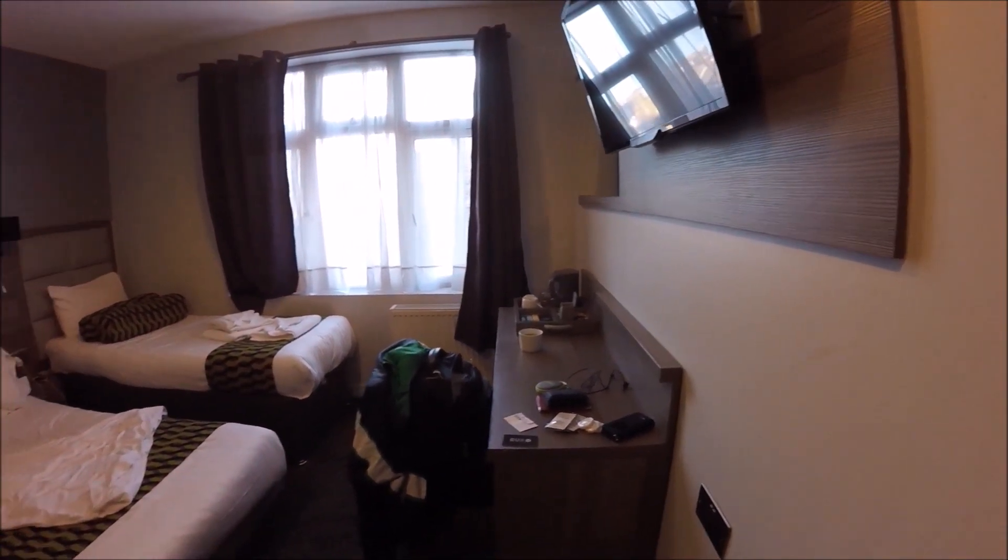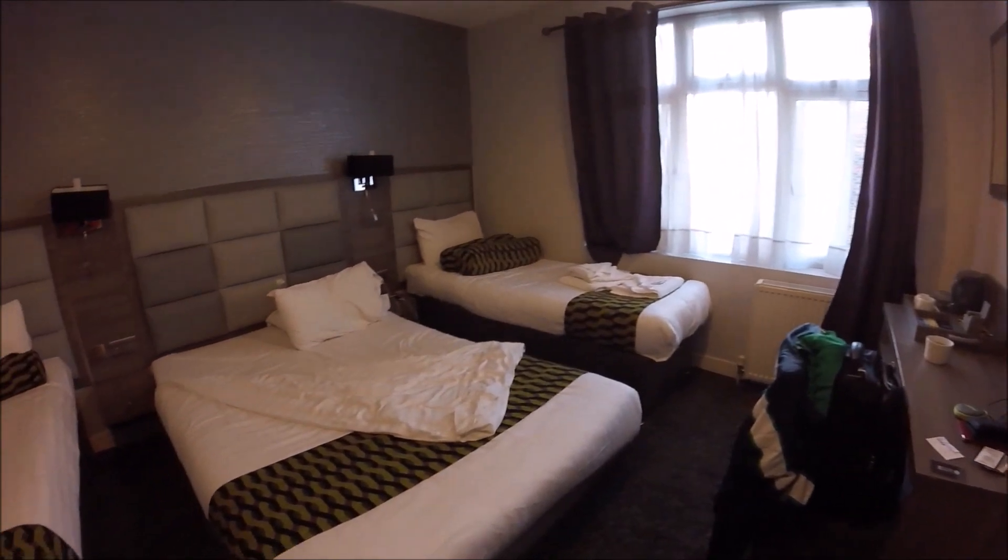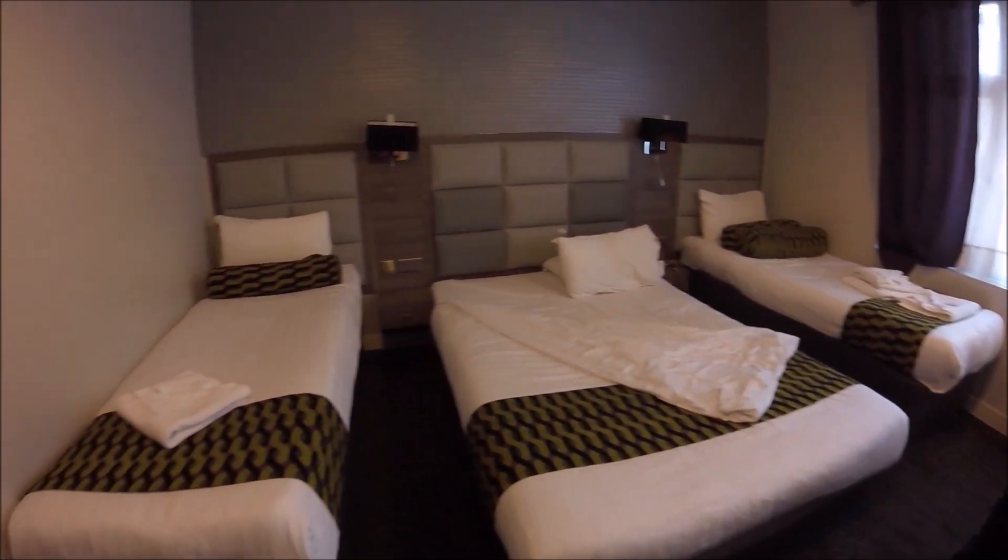My particular room — I was spoilt for choice on beds, as you can see. I had a double bed and two single beds, three beds to choose from.